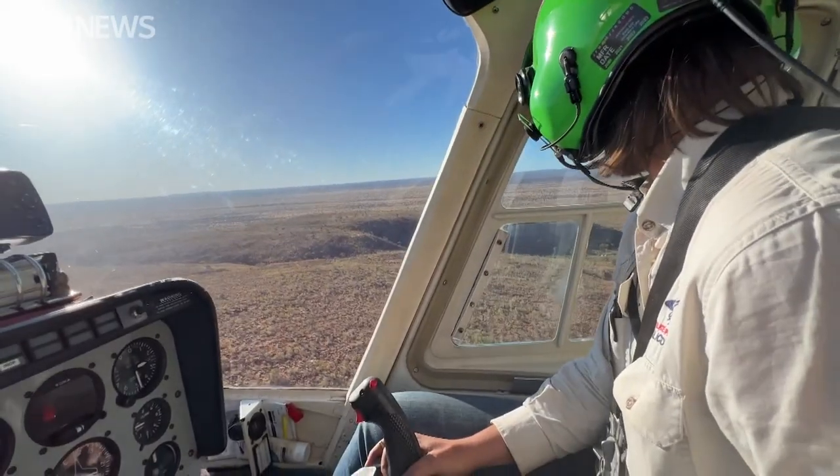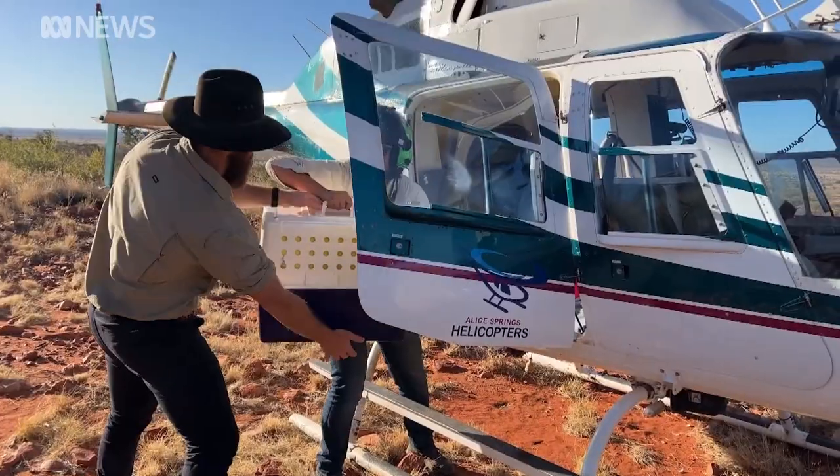They were thought to be extinct about 30 years ago. So the fact that the population is in a boom phase now — the numbers have really increased — this is the perfect time to be harvesting from the population.